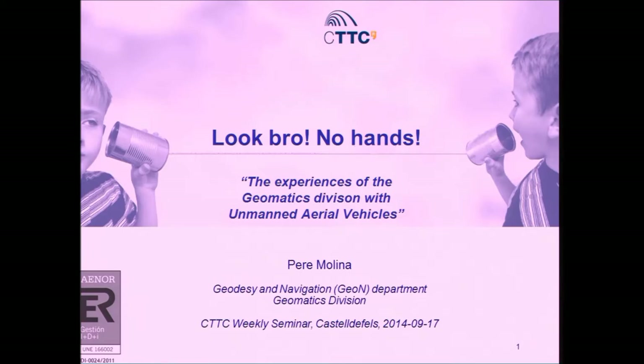I thought, okay, calm down, think of another title. So I came up with the second title: 'The Experiences of Us, the Geomatics Division, with Unmanned Aerial Vehicles.' It's been a long way that we've come with these technologies — with UAVs — in our division, the former Institute of Geomatics.